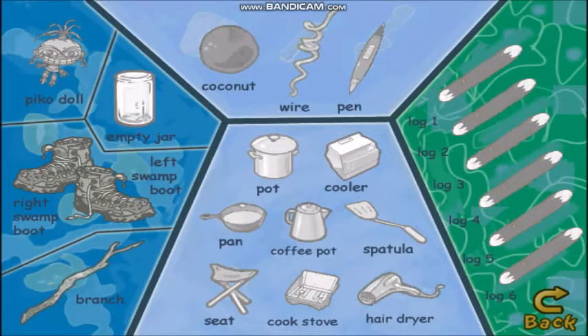Here's some missing stuff we got to find. Look! Each item you need to collect is outlined here. To close the backpack, click here. A soup pot, a cooler, a frying pan, a coffee pot, a spatula, a folding chair, a cook stove, a hair dryer, a branch, a left swamp boot, a right swamp boot, a peanut butter jar, the Pico doll, a coconut, a wire, Mr. Pickle's pen. That's a log. Go back.